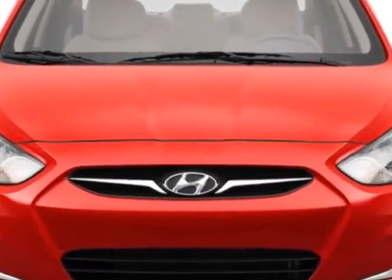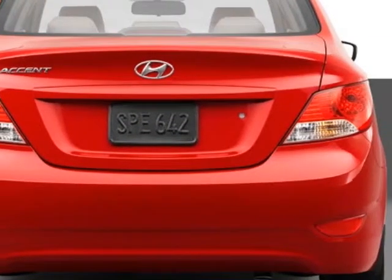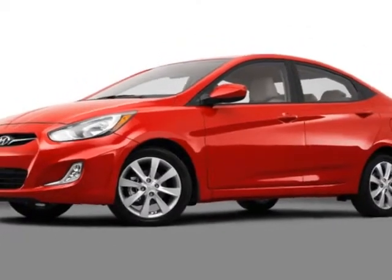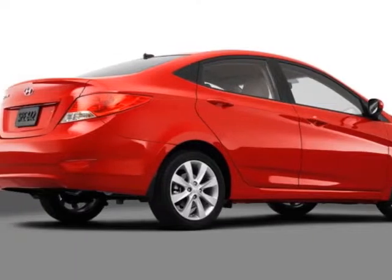Additional options for this vehicle include power windows, tinted windows, and passenger airbag. Call 803-799-1234 or email our friendly sales staff today to schedule a test drive.